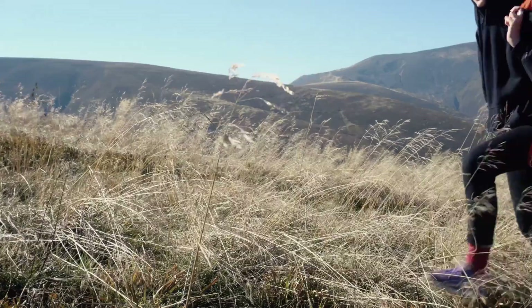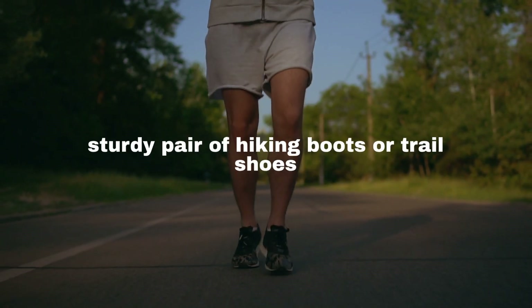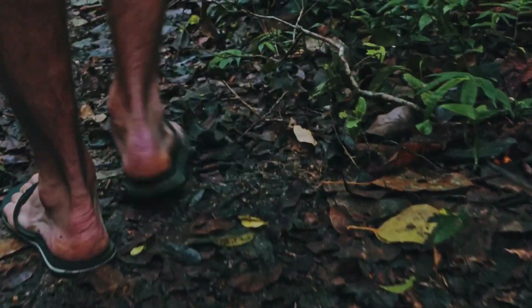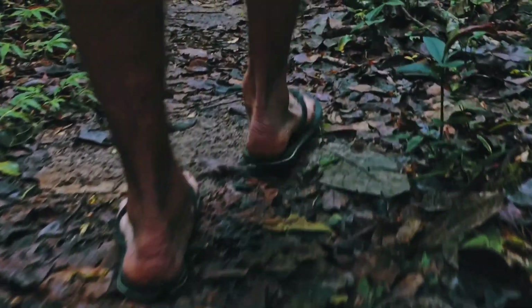The right pair of shoes can be the difference between a treacherous trek and an exhilarating hike. Ditch the flip-flops and invest in a sturdy pair of hiking boots or trail shoes with good ankle support and grip. Your feet will thank you when you're navigating the slippery rocks and uneven paths that lead to Tahiti's hidden cascades.